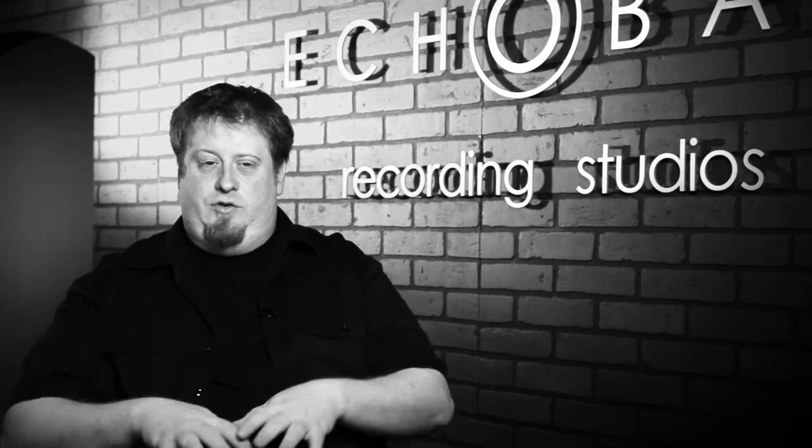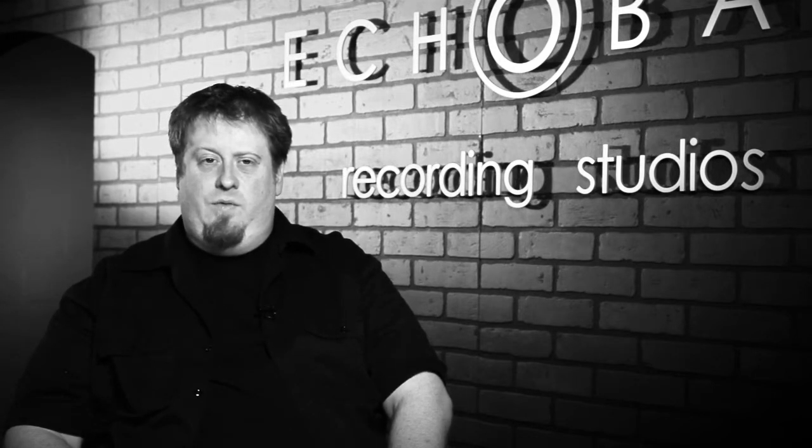So when it comes time to mix, just dry tracks sound incredible. It's definitely changed the way we work nowadays.